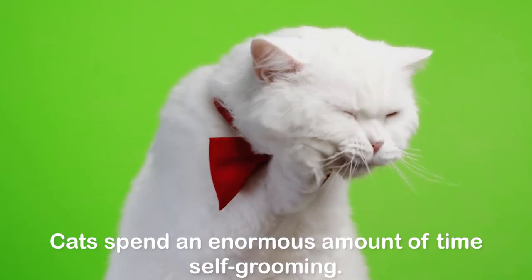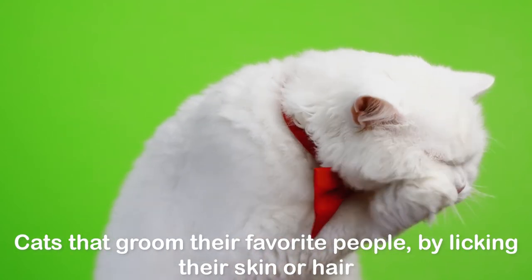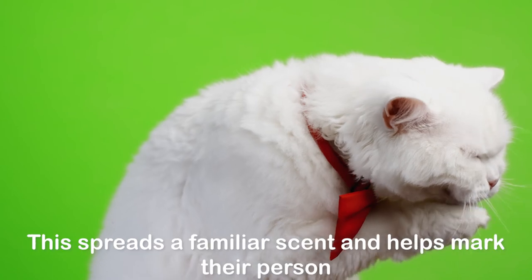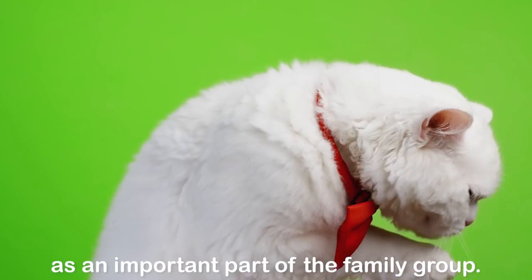Licking: cats spend an enormous amount of time self-grooming. Cats that groom their favorite people by licking their skin or hair, or even nibbling or sucking on their clothing, indicate great affection. This spreads a familiar scent and helps mark you as an important part of the family group.